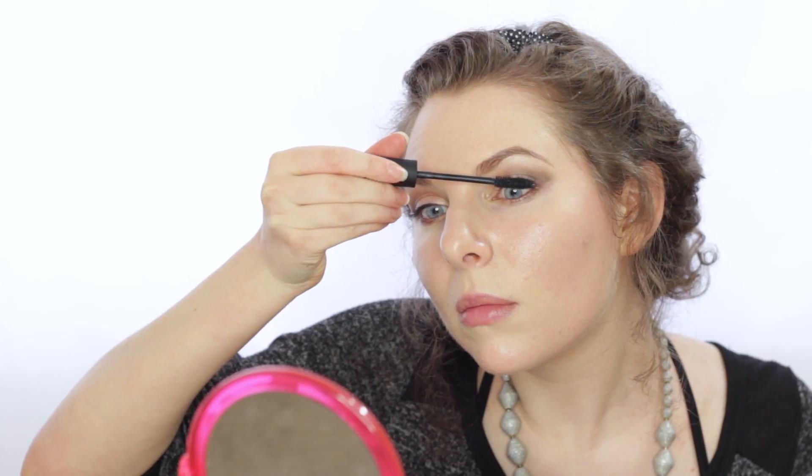And now to finish off the eyes, I'm going to be applying our Lash Project Mascara. And now to finish off this look, I'm going to be applying our lipstick in the shade called French Skirt.